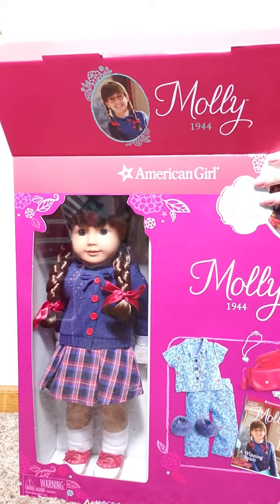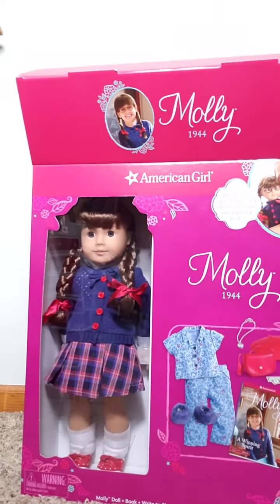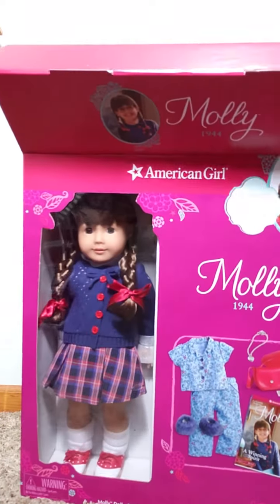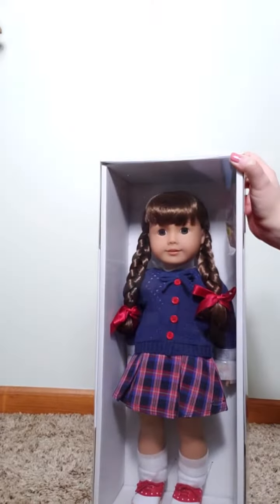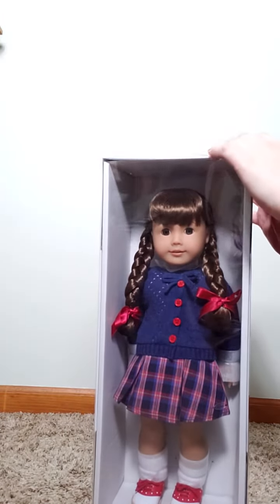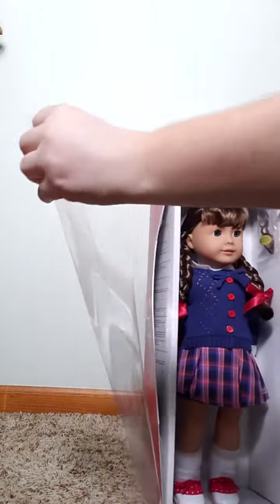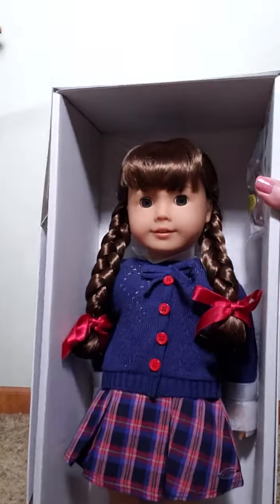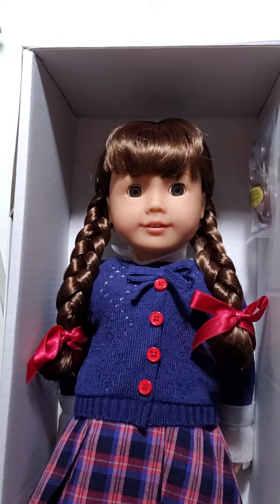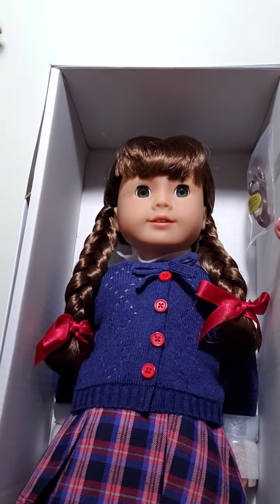Now let's move on to the important part: Molly herself. There's a lot of packaging inside this box, and here she is. She's got this little plastic window around her — and she's really cute. You can see her glasses are on the inside, which I'll show you in a minute.